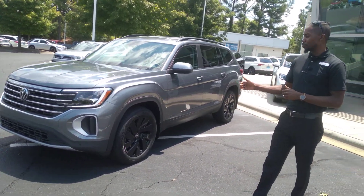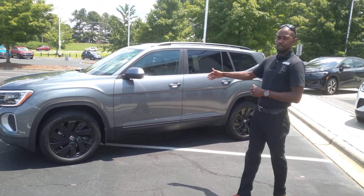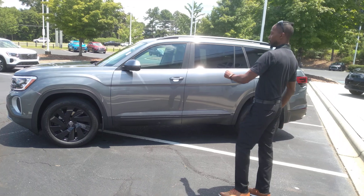This is the brand new make and model here. As you can see it has very, very nice lines. This particular one is gunmetal gray with the black wheels.